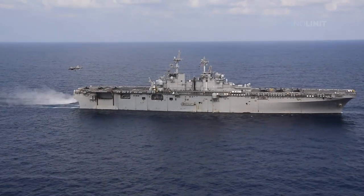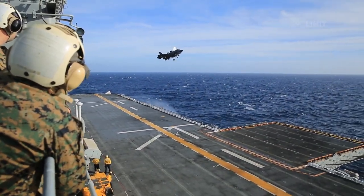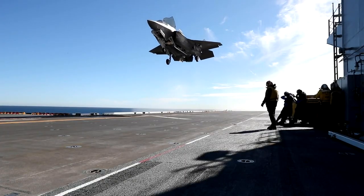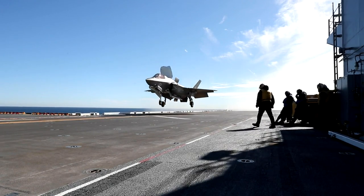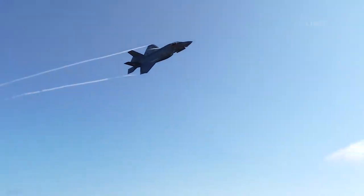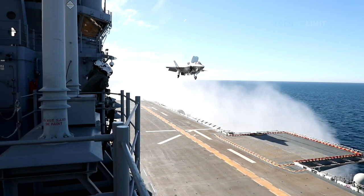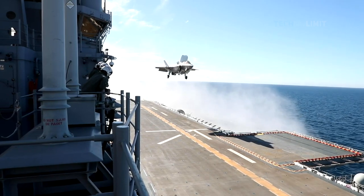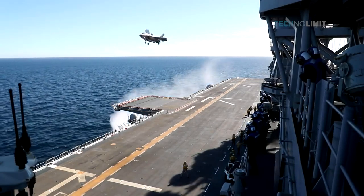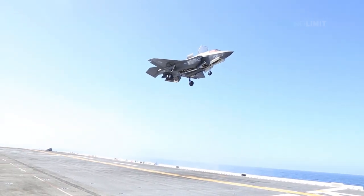The aircraft on these multi-billion dollar amphibious assault ships are designed to have vertical landing capabilities. One example is the F-35, which is equipped with advanced avionics and powered by the Pratt & Whitney F-135 engine, a highly regarded fighter engine. The F-35 can fly up to 900 nautical miles and reach speeds of up to 1,200 miles per hour. The F-35B is the only version of the F-35 with short takeoff and vertical landing (STOVL) capabilities, meaning it can operate on both land and an aircraft carrier, taking off and landing vertically like a helicopter, allowing it to function from bases with limited landing space and a variety of air-capable ships.